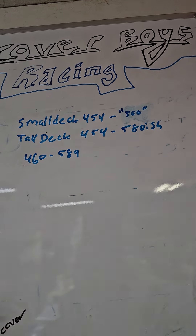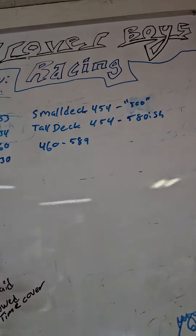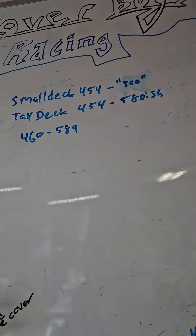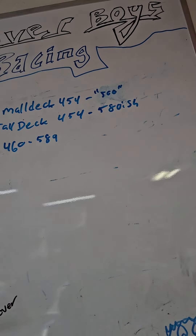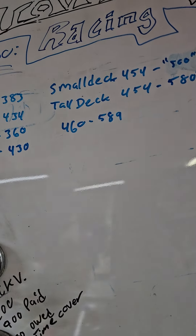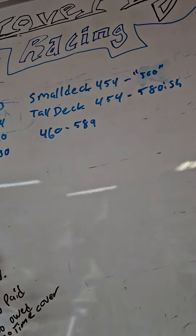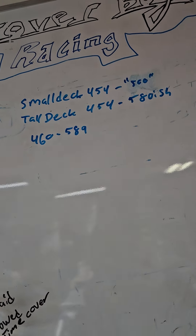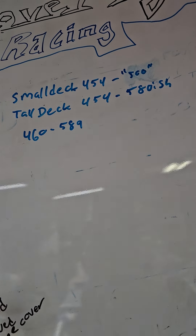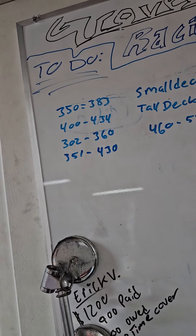Small deck 454 can go 500 cubes — I think it was around 490. Tall deck 454, you can get 580-ish out of it. Big block 460 goes to 589 cubic inches. So your big block Ford, you get a couple more cubes out of it; small block Chevy, you get a couple more cubes out of it compared to the Ford.